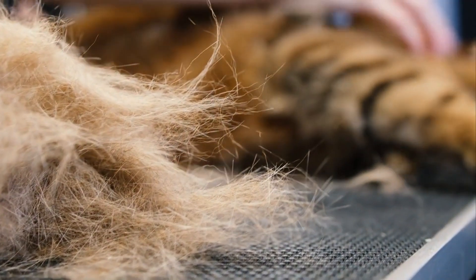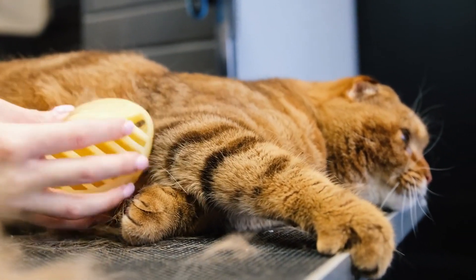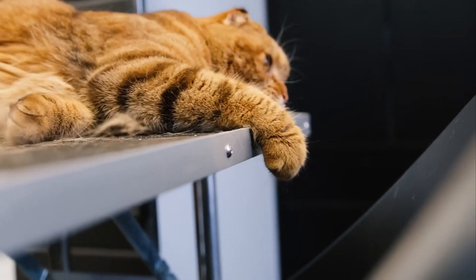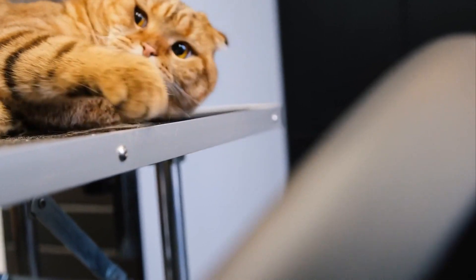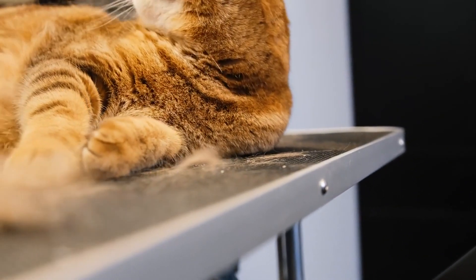Every cat is unique, and understanding their specific grooming needs is crucial. Long-haired breeds require regular brushing to prevent matting, while short-haired cats benefit from occasional grooming for skin health. We'll discuss how to assess your cat's coat type and grooming requirements.